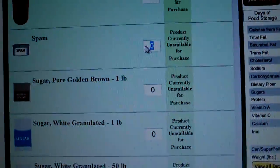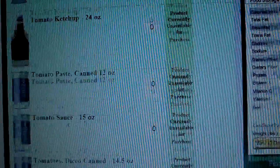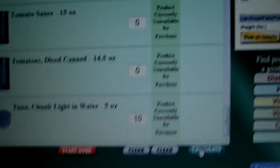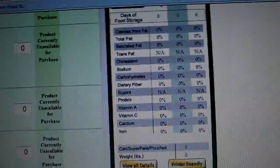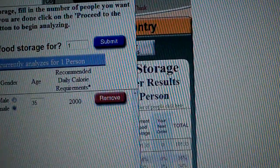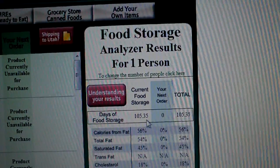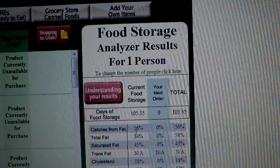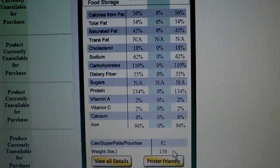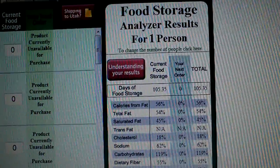Spam — got to do some of that. No preppers' rations are done until you get some spam in there. And then we'll do chunk tuna. And if you calculate — kind of cool over here on the right — it's actually going to tell us that for one person we've got 105.35 days. It shows the total calories, fat, cholesterol, sodium, dietary fiber, sugars, etc. Shows us we've got 92 cans, about 136 pounds in goods there. So 105 days — not bad, three months for the stuff that I chose there. And again, it's only 136 cans.